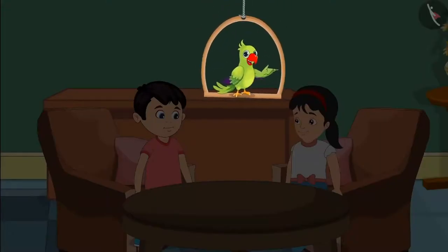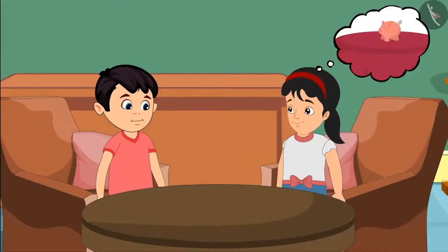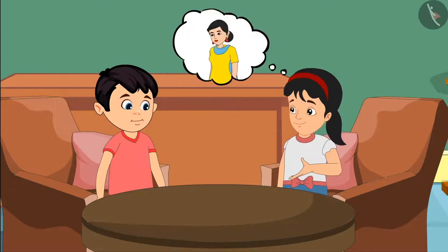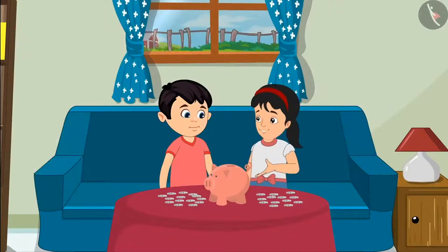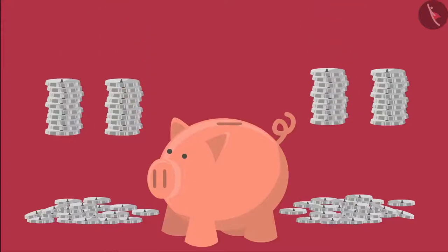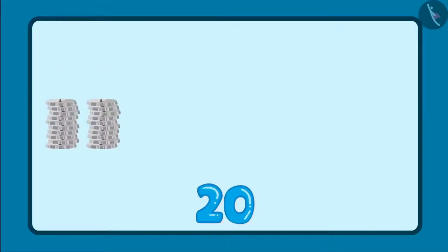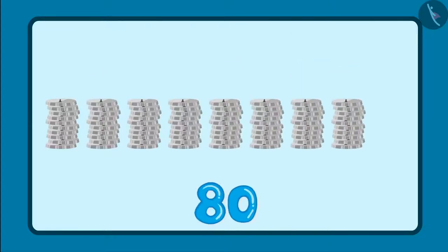Today is Chotu and Pinky's mother's birthday. Chotu and Pinky put 1 coin each in their piggy bank every day, so they thought of taking money from the piggy bank and buying a gift for their mother. Let's count all these coins by making groups of 10 each — so these are 10, 20, 30, 40, 50, 60, 70, 80 and 90.